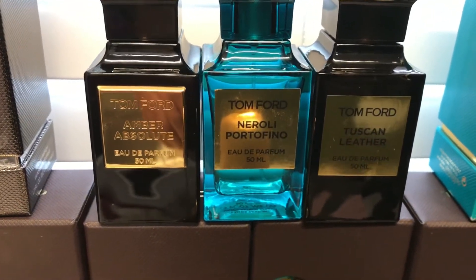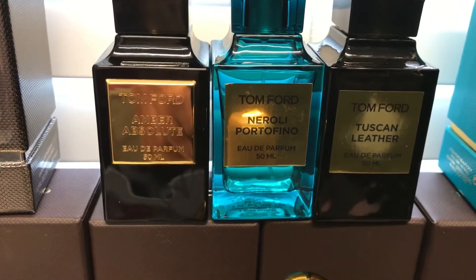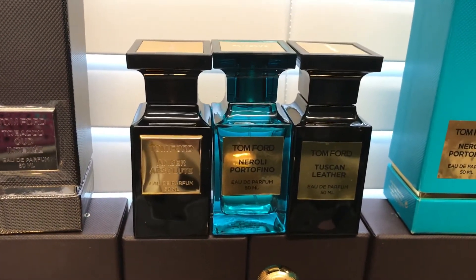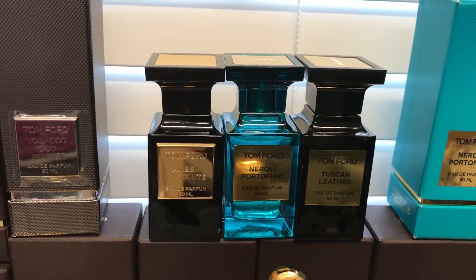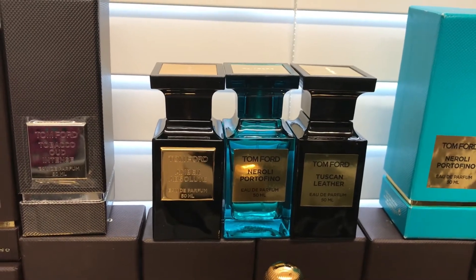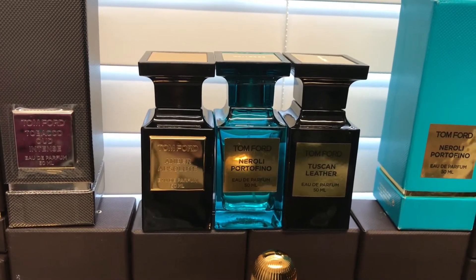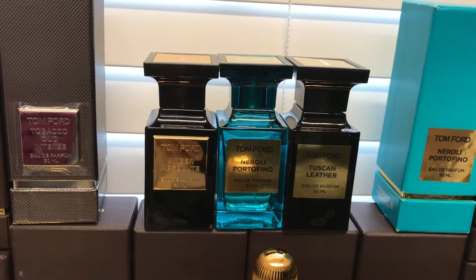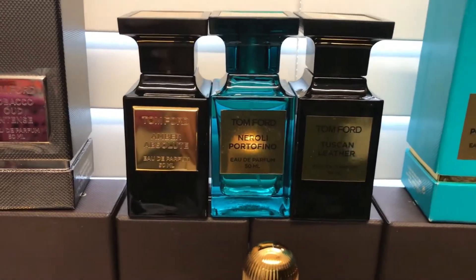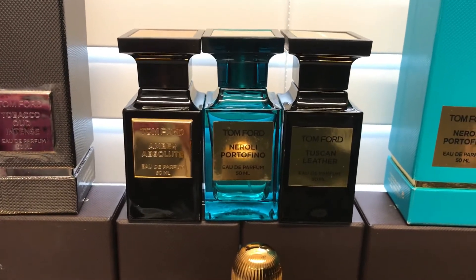The next one is Tom Ford Neroli Portofino — an amazing fresh, clean, citrus fragrance. It came out in 2011 and is loved by all age groups. It's very citrus and aromatic, combining neroli with mandarin and oranges, giving it more citrus character. It has an amber and musk base, so it's not very long-lasting, but it's a fresh, out-of-the-shower kind of perfume.